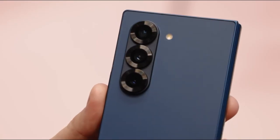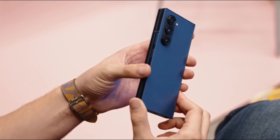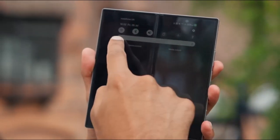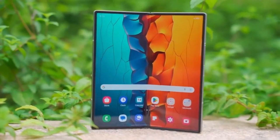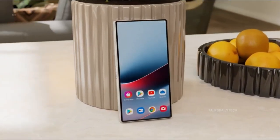They didn't give us numbers — no thickness measurements, no weight stats — just sleek visuals and the promise of something ultra-thin. And that's kind of genius, because now everyone's guessing. Is it thinner than the Honor Magic V2? Does it finally beat the competition on both form and function?